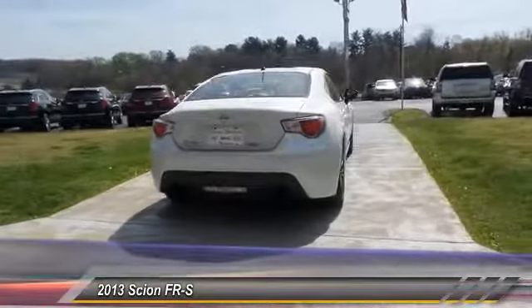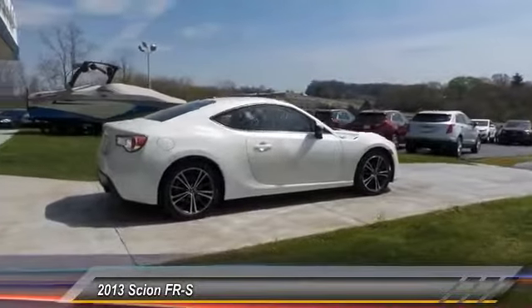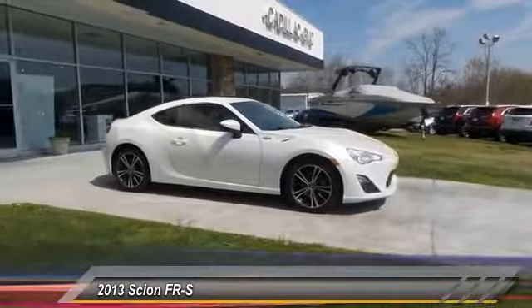Anti-lock braking system, traction control, Bluetooth wireless data link for hands-free phone, air conditioning, power steering, aluminum wheels, cruise control, floor mats, rear defrost, premium sound.